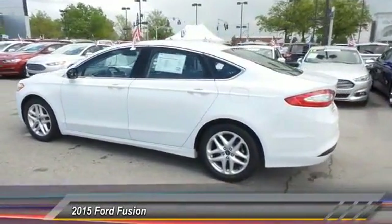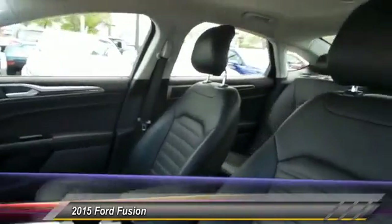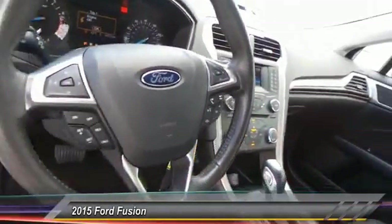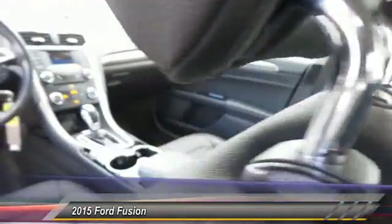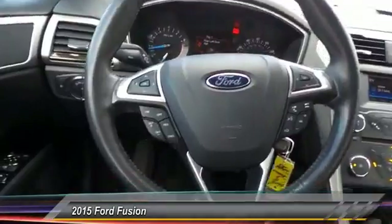This vehicle has less than 45,000 miles. Here are some of this vehicle's great options: traction control, power passenger seat, dual airbags, front air conditioning, power steering, one owner, alloy wheels, four-wheel disc brakes, power windows, and rear window defroster.